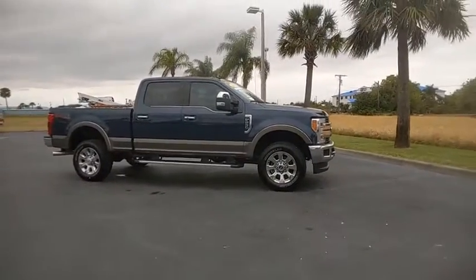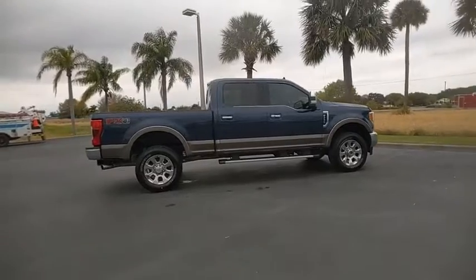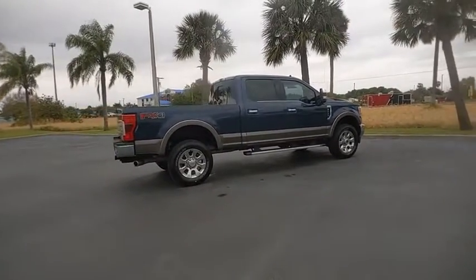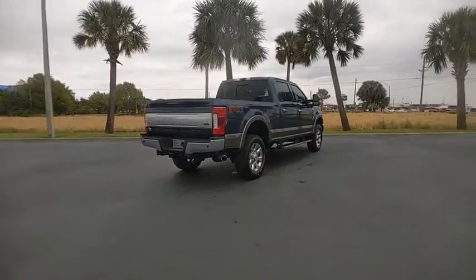We are pleased to show you the 2019 F-250 Super Duty. Head-to-head fuel efficiency, head-to-head towing, head-to-head torque — Ford F-250 Super Duty.